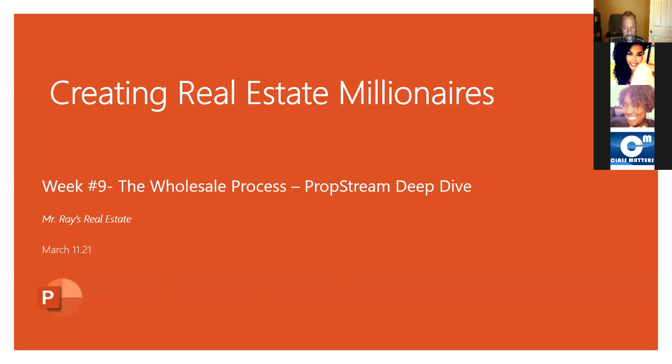Ladies and gentlemen, boys and girls, I believe it is now about that time to start another rendition. You know how we do it here, baby. We are here today talking about the Platinum and the Premium modules. If you made it to Thursday and you're still here with me, that's quite an accomplishment. I'm going to give you a heads up and tell you great job. Today we're going to continue our discussions around the PropStream software.